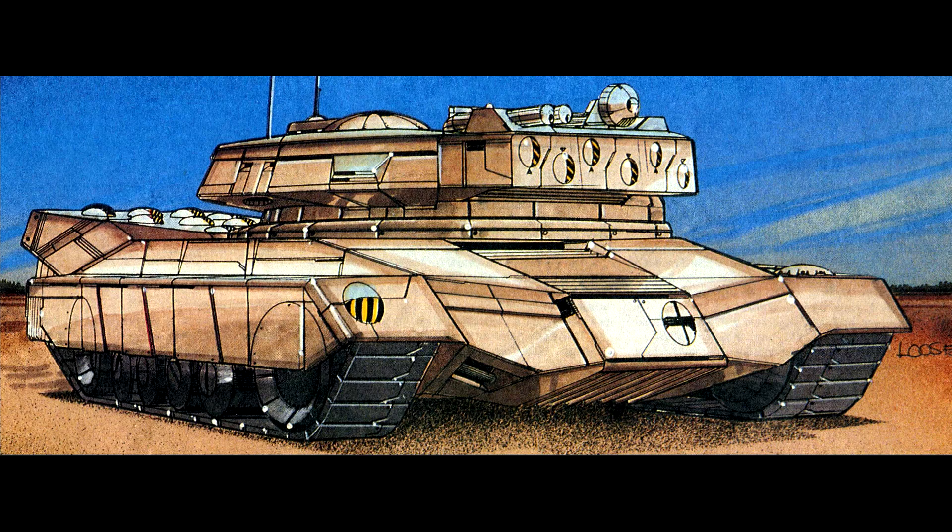The first Sturmfeuer rolled off the assembly line in 3018. It boasted enough missiles to support almost any number of units within range, and a new radar guidance system that guaranteed superior indirect fire capability.